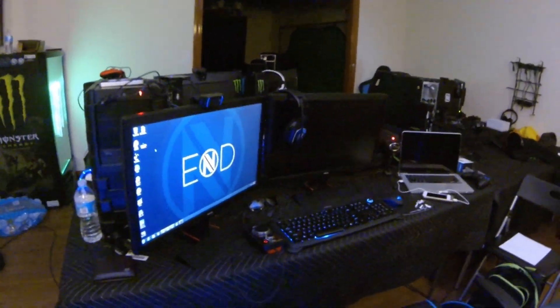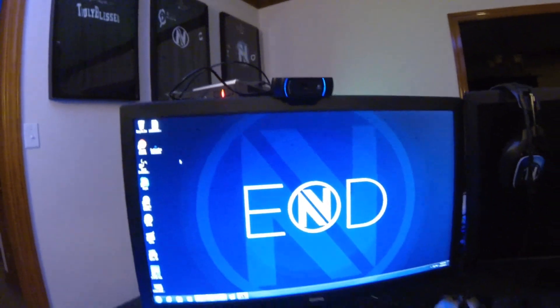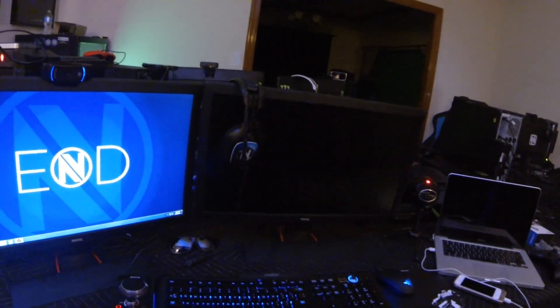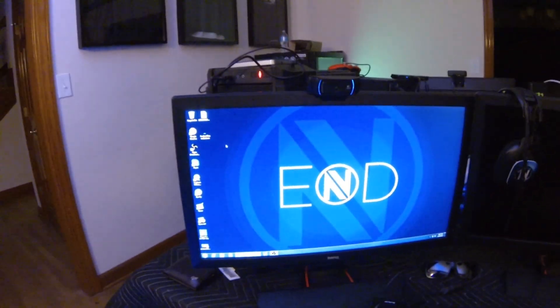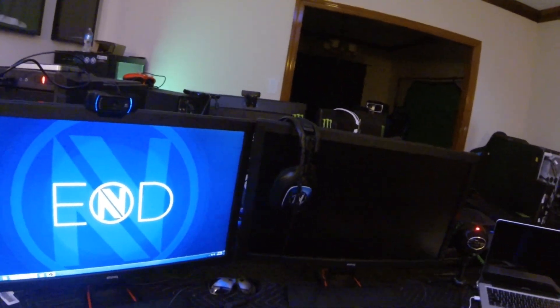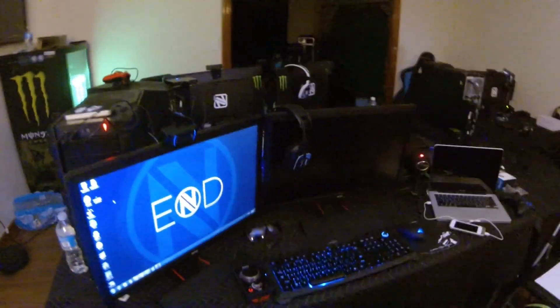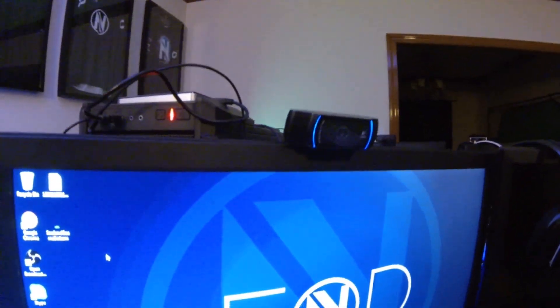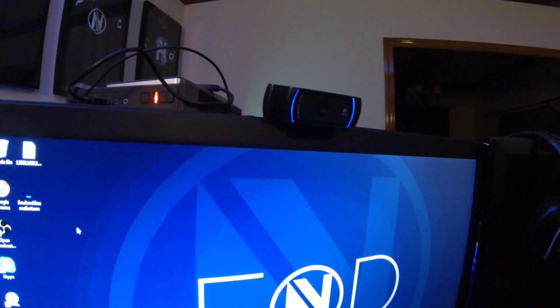Right here I have my BenQ monitors — I have two of them side by side. That's my PC gaming monitor. They're really good monitors, been doing me good. Here's my camera that I stream with — it's the Logitech C910. It's the best streaming camera, the quality is amazing, I love it.